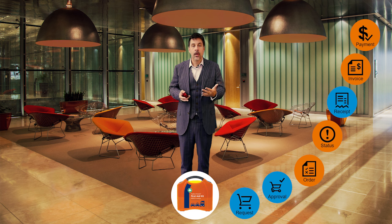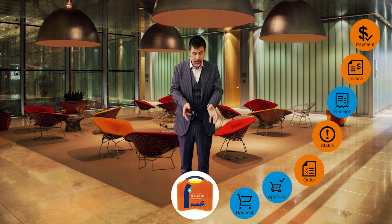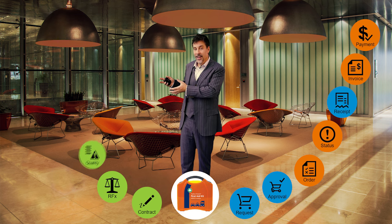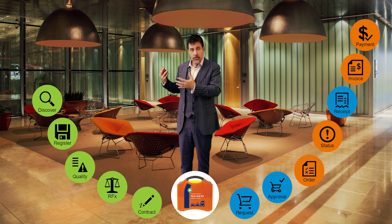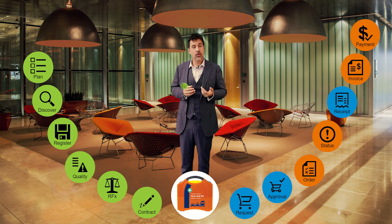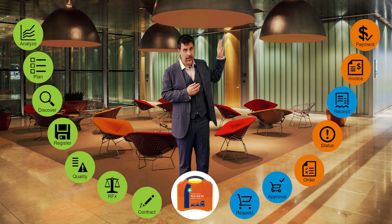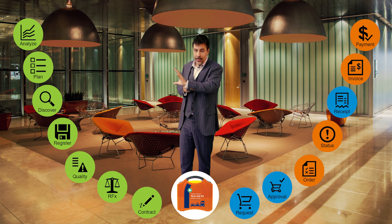This was part two of the procurement process — the operational part. Now, where do you think this first-aid kit came from in the first place? It came from a contract, and this contract was negotiated with many suppliers that were pre-qualified, registered, and some of them were even discovered in emerging markets. And all of this is based on the procurement planning that you did at the beginning of the year based on your spend analytics. You see now in green how the planning phase gets executed during the buying process all the way up to the supplier that sends an invoice. What gets paid is what was negotiated, and what gets planned gets executed.